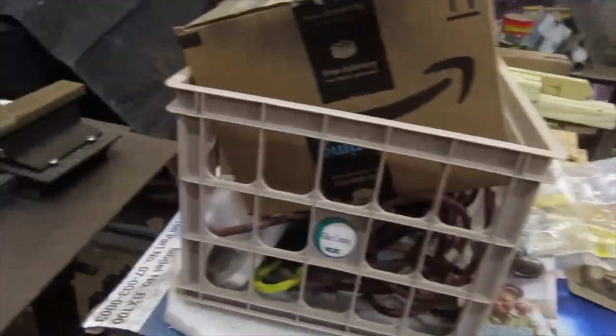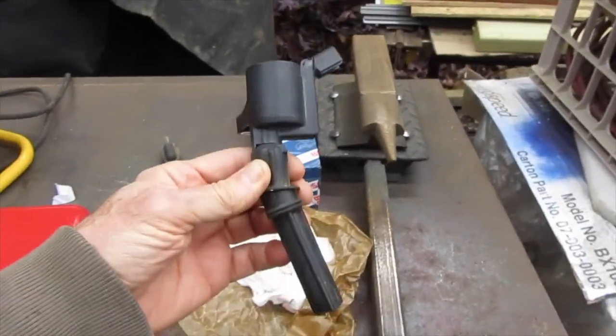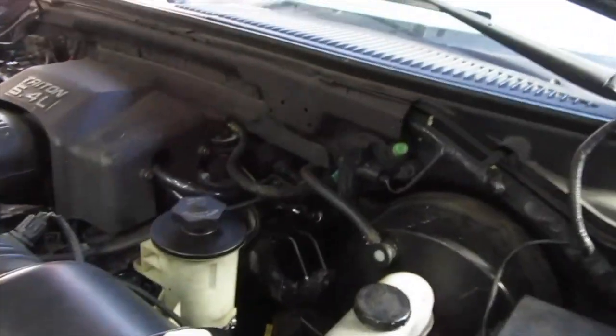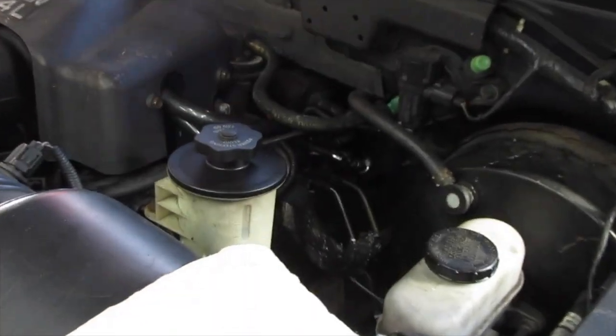Once upon a time yesterday, I had an error code to replace the coilover, which happened to be all the way in the back. Just in case you don't know where the back is — that's way, no further, further, further, further, way back.